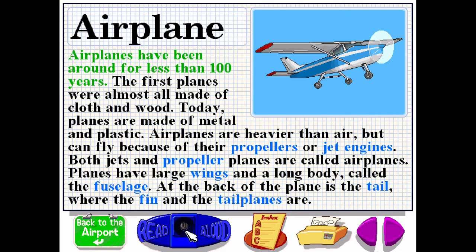Airplanes have been around for less than 100 years. The first planes were almost all made of cloth and wood. Today, planes are made of metal and plastic. Airplanes are heavier than air, but can fly because of their propellers or jet engines. Both jets and propeller planes are called airplanes. Airplanes have large wings and a long body called the fuselage. At the back of the plane is the tail, where the fin and the tail planes are.